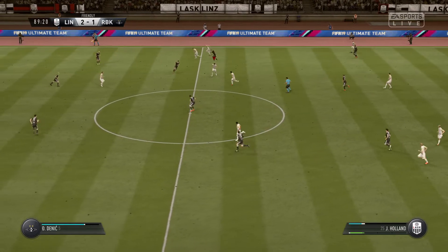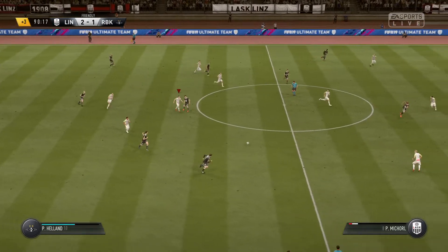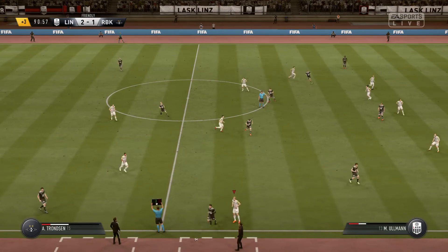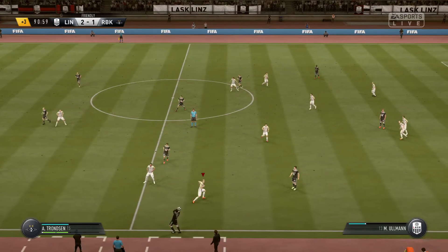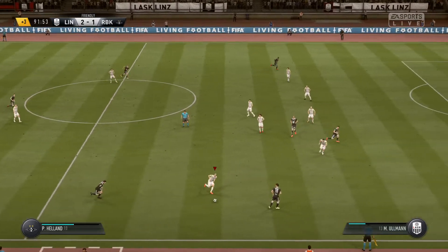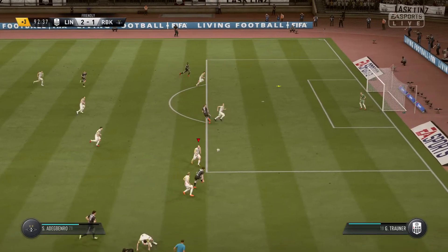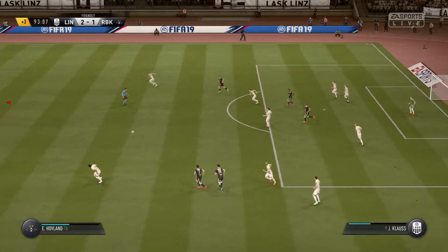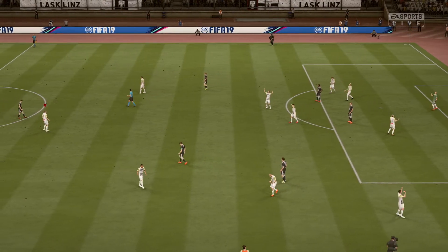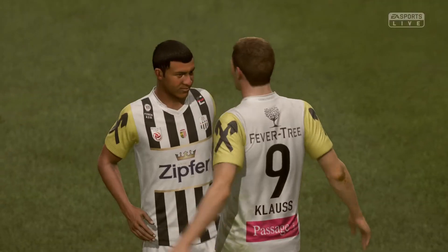Gives it away — able to cut that out with some sharp movement. Well, there's going to be three minutes added on. Well, here they come again — it might be their last chance here to get something from the game. Only partially cleared, so there's still some problems for them. And the referee has now called a halt. Well, as they say, a win is a win, Alan — even in a friendly.